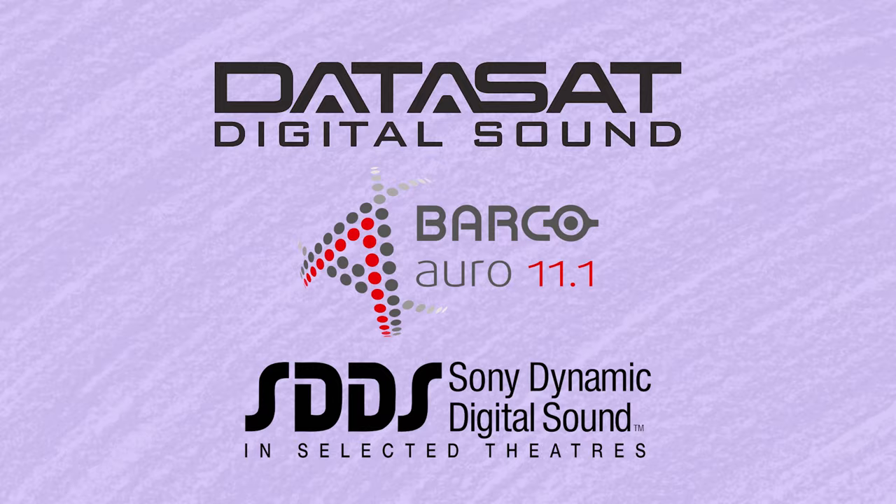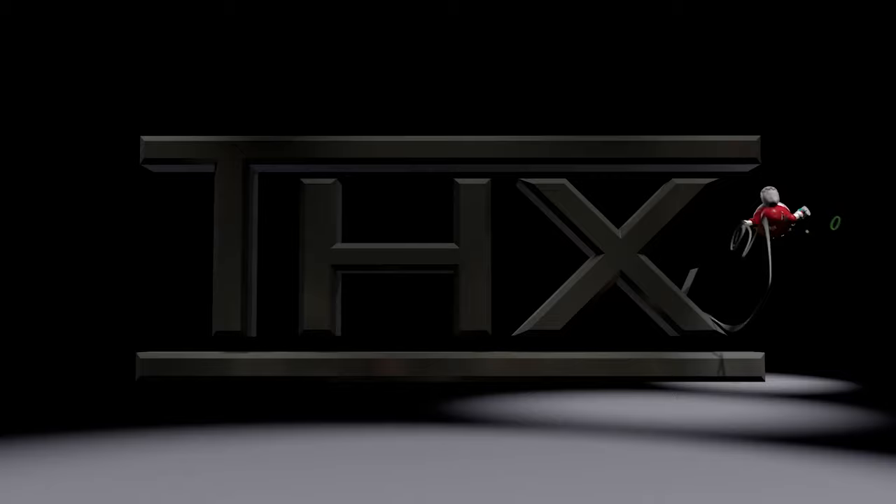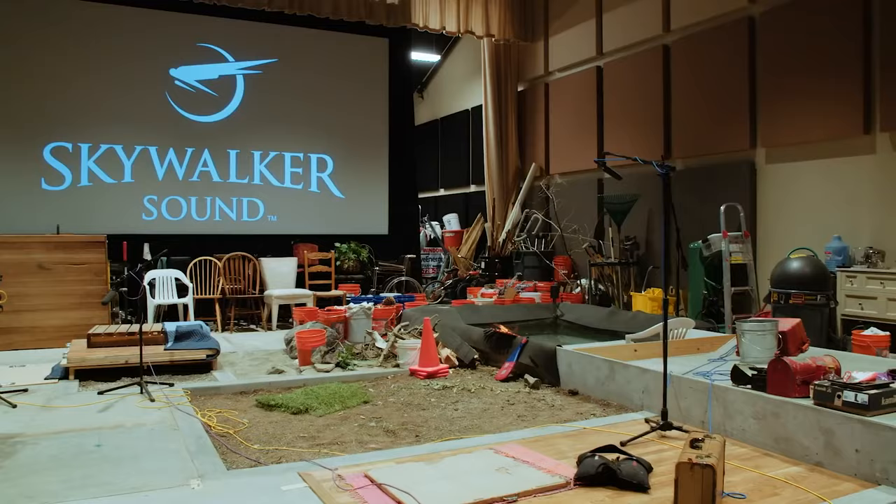There are plenty of other sound formats too, including Datasat Digital Sound, Auro 11.1, and Sony Dynamic Digital Sound. There's also the famous THX, although it's worth noting that THX isn't a sound format specifically, but rather a quality control system that ensures the sound you're hearing in the movie theatre is as close to the sound the audio engineer heard as possible. Lastly, there are companies like Skywalker Sound, who produce sound effects, sound design, and mixing for the movie itself.